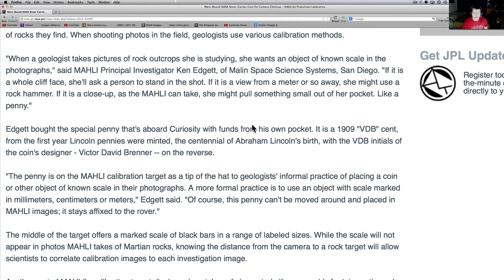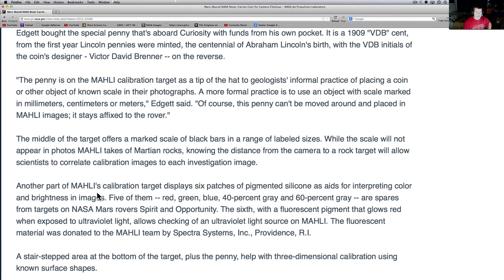It references the informal practice of placing a coin or other object of known scale in photographs — it's also a scale so we know how big things are. A more formal practice is to use an object with scale marked in millimeters, centimeters, or meters. Of course this penny can't be moved around and placed in every MAHLI image — it stays affixed to the rover. The middle of the target offers a marked scale of black bars in a range of labeled sizes. Knowing the distance from the camera to the rock will allow scientists to correlate the calibration images for each investigation image.